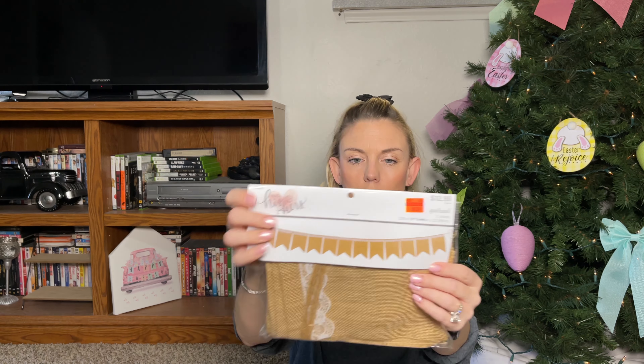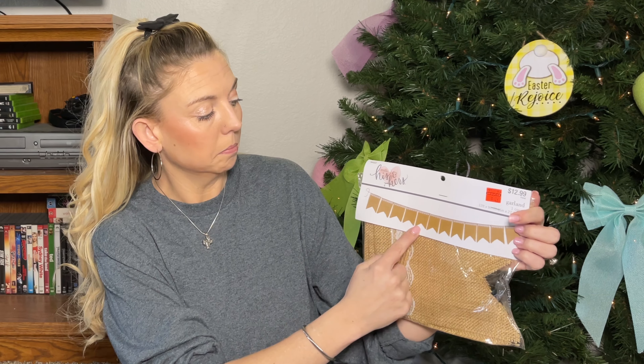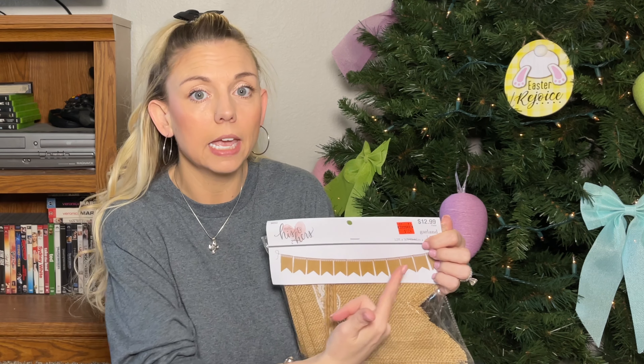From the his-and-hers section that was also discounted, I grabbed this garland — originally $12.99, I got it for $3.24. I liked it because it has lace detailing, which fits the vintage and country chic aesthetic I'm going for. I can use it as 'Mr. and Mrs.' on our main table, or cut it in half for the cake and card tables.